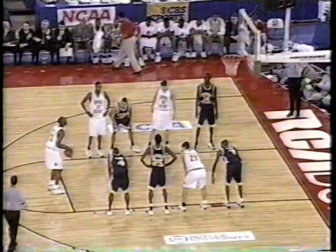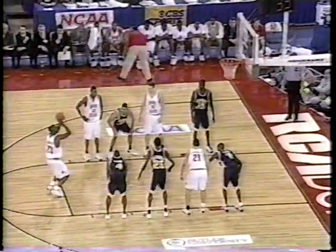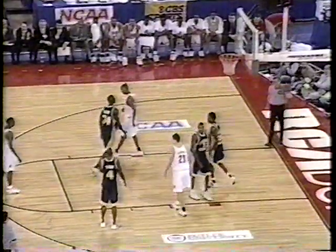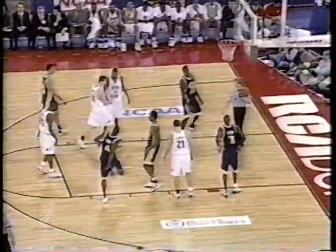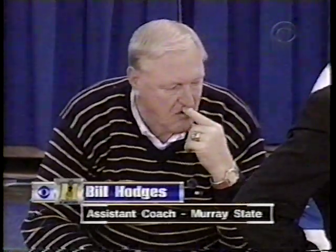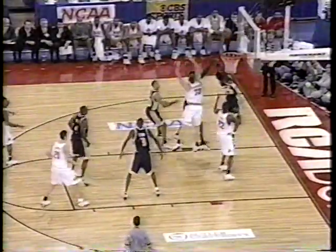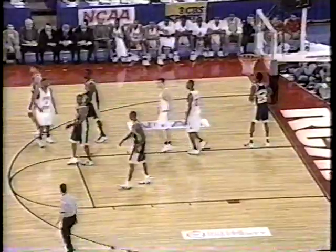He can certainly score. Singleton to the line — what a turnaround. Racers over the limit, so Singleton makes the front end of a one-and-one. You mentioned earlier the experience on that bench — not only Anderson at age 62. There's Bill Hodges — this is his first time in an NCAA tournament game since he led Indiana State to the national championship game in 1979 as the head coach for Larry Bird and company, where they lost to Magic Johnson of Michigan State in that memorable final.